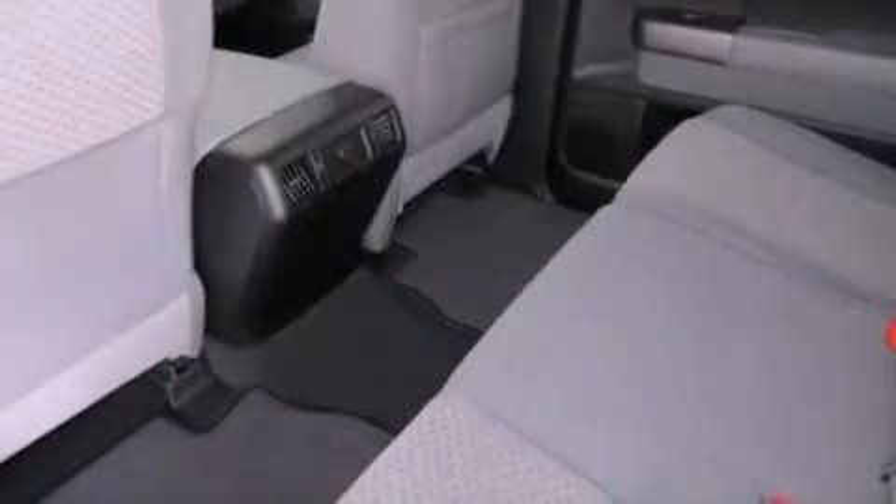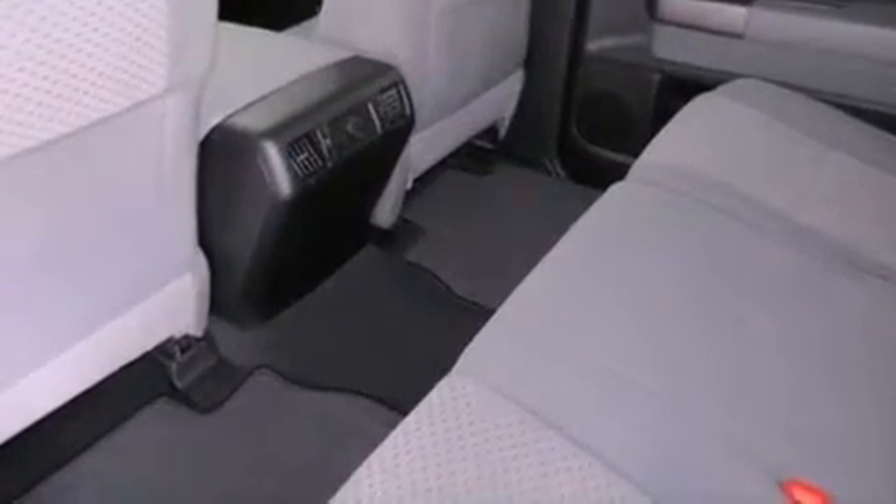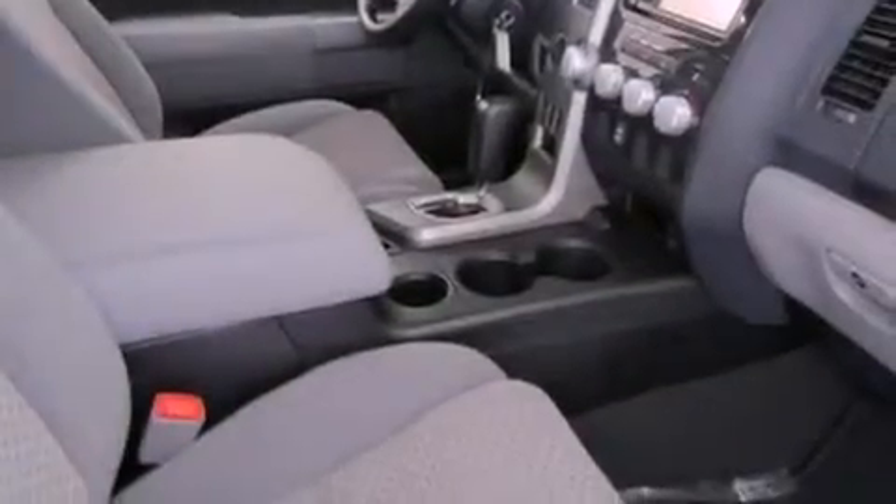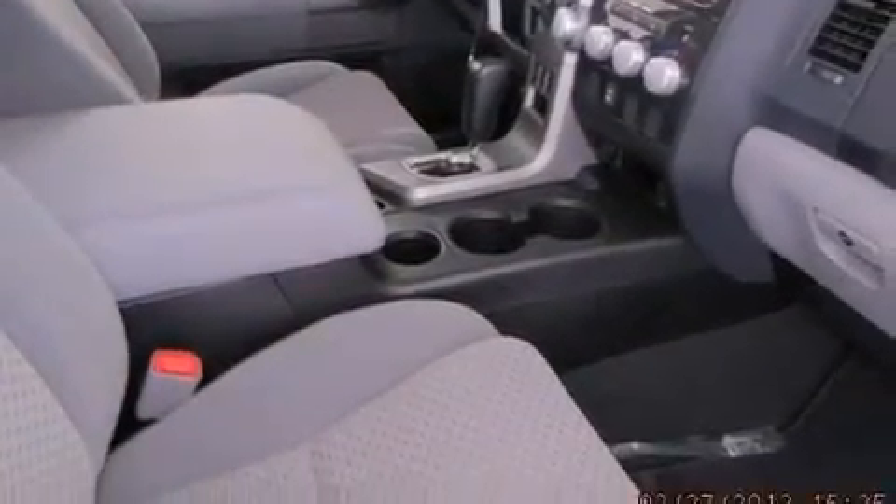The following features are also included: air conditioning, cruise control, heated side view mirrors, variable valve timing, a security system, a chrome grille, fog lamps, an anti-lock braking system, and a keyless entry system.